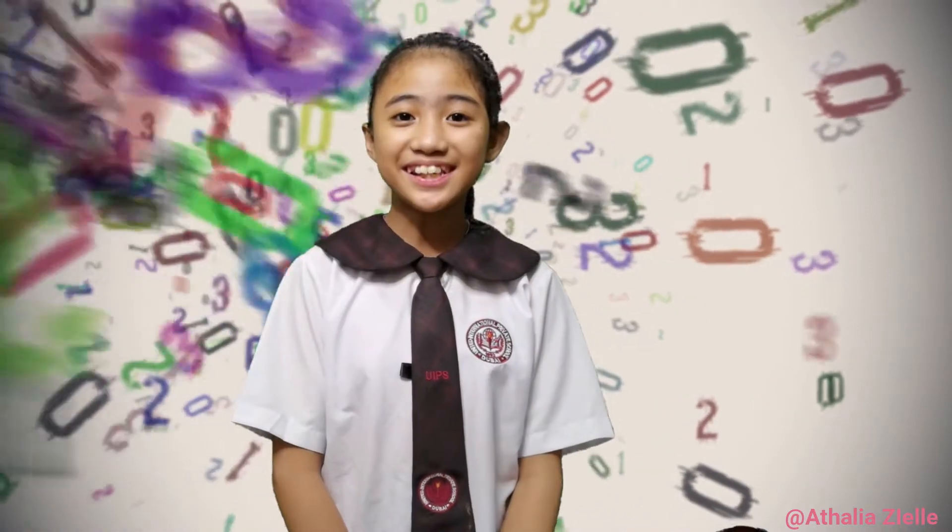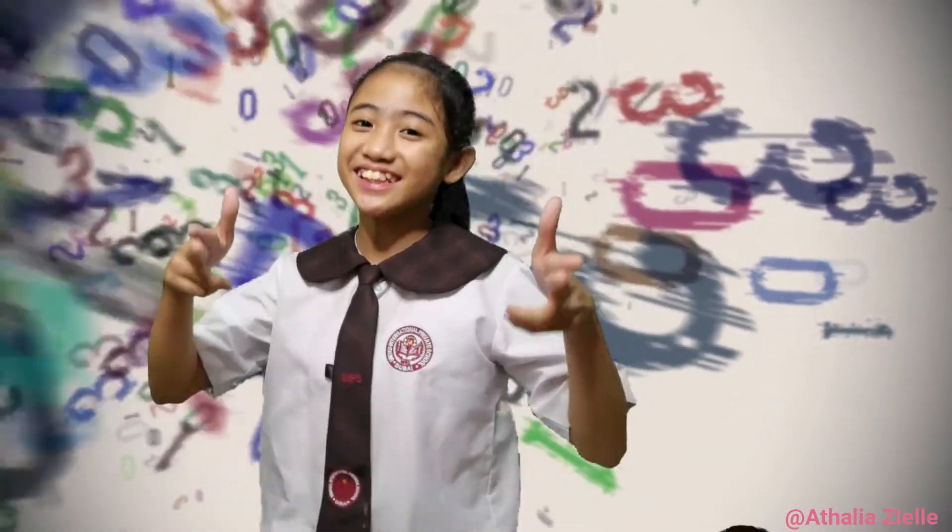Hi everyone! Welcome to my vlog. I have a performance task in our math subject. The first thing I need to do is ask my mom how much our weekly budget is. So stay tuned and let's get started!